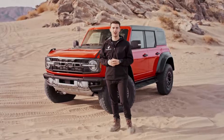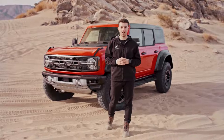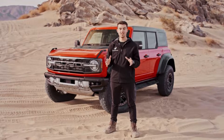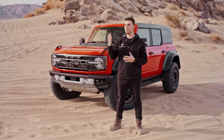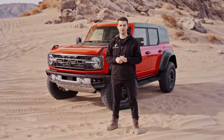Hey, Bronco Nation. I'm Jordan. We are here in Johnson Valley, California, the birthplace of the Ford Bronco, for a super exciting walk around to kick off 2022 — and that is with the all-new 2022 Ford Bronco Raptor. Tons of stuff to go over with this vehicle. Ford has put a lot of time and effort into it. I'm going to tell you about the things we like, the things we wish maybe were a little different, and give you an overview of what this off-roading beast has to offer.